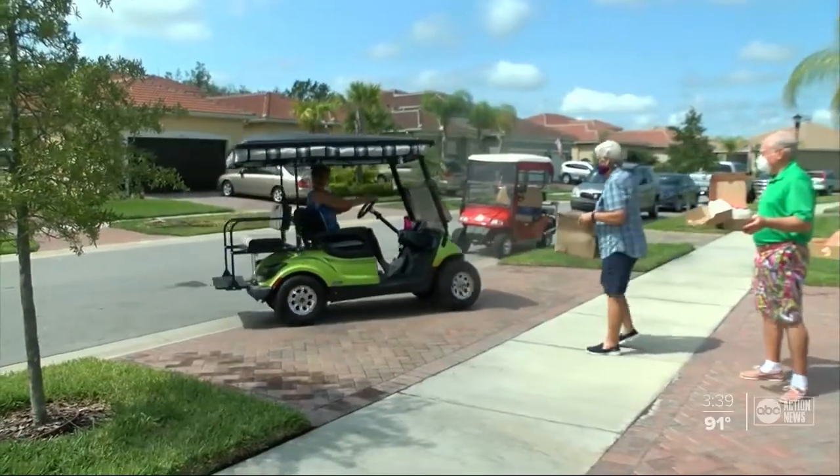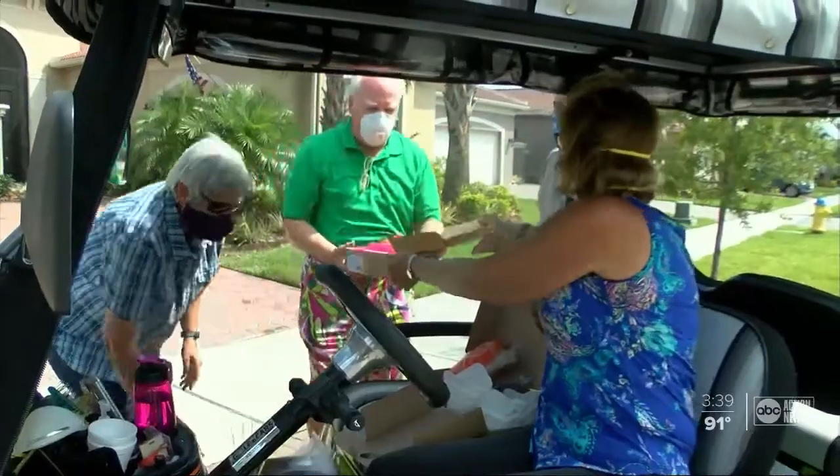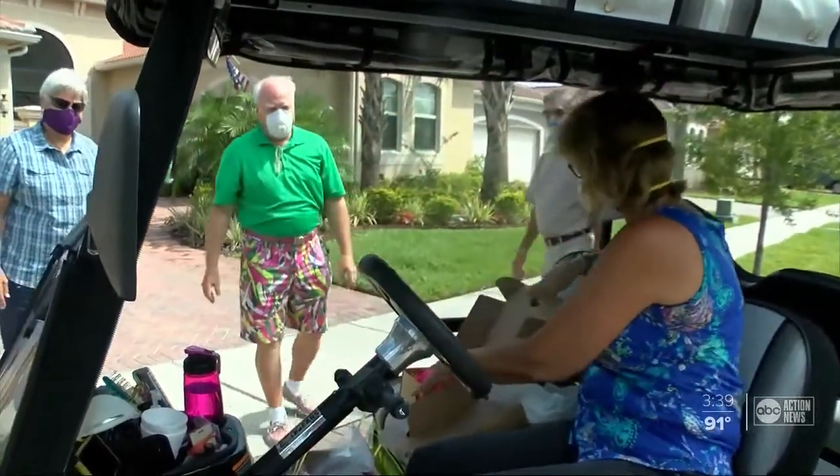Every piece of safety equipment given out is free. Handling the Future runs solely on donations. Many of their deliveries are within a golf cart ride away.